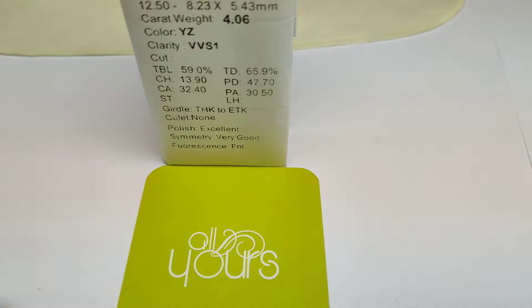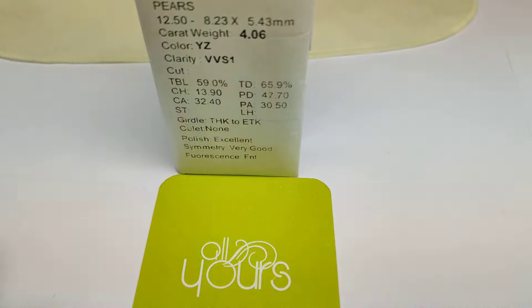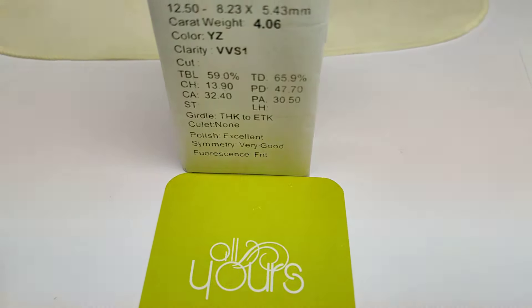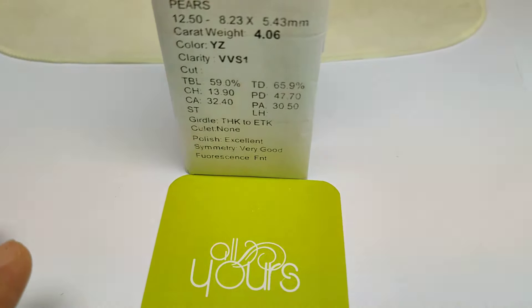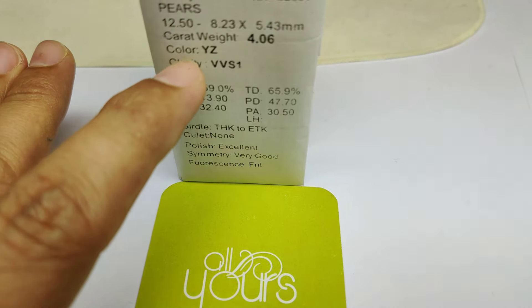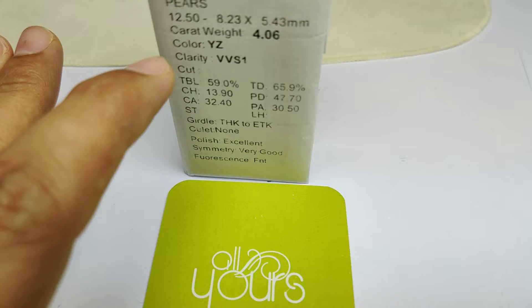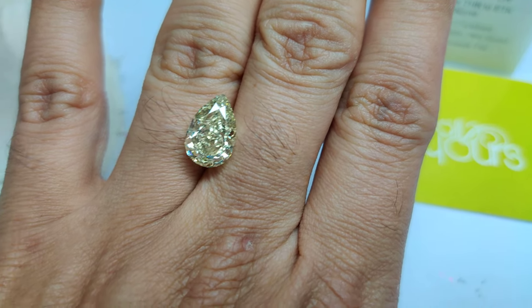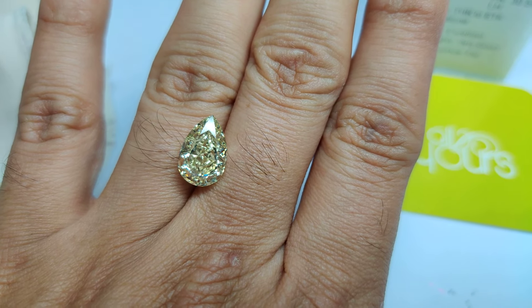Someone asked me on Reddit: if the budget does not allow a fancy faint yellow diamond, what is the alternative? I would suggest going for a YZ color, which is closer to a faint yellow diamond. This is how it looks in real — I have a pair shape of three carat and four carat in YZ color.